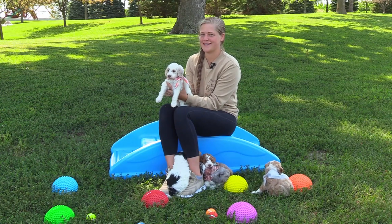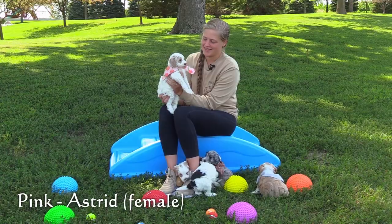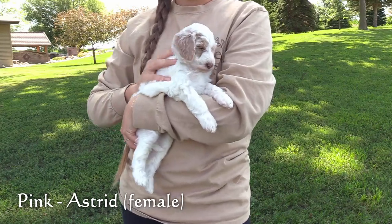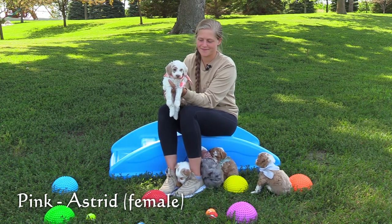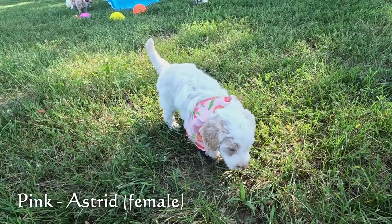Now for the females. Here in the pink collar is our first female, Astrid. She has a mostly white coat with light apricot markings on her face. She is on the larger end of this litter and the largest of the females. She seems to have a pretty outgoing, energetic personality right now.